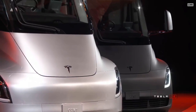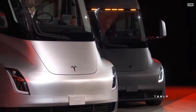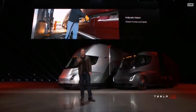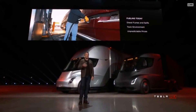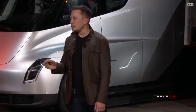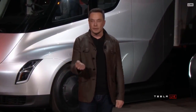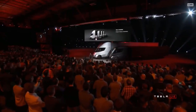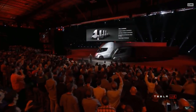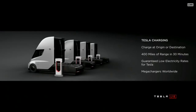What about fueling? Today with a diesel truck you've got fumes, spills, a toxic environment, and prices that change all the time. A lot of people don't realize it takes up to 15 minutes or more to fill a truck. With the Tesla Semi, you can charge at your origin or destination — so while you're unloading your cargo, you can charge.